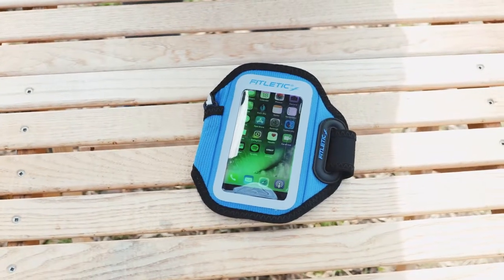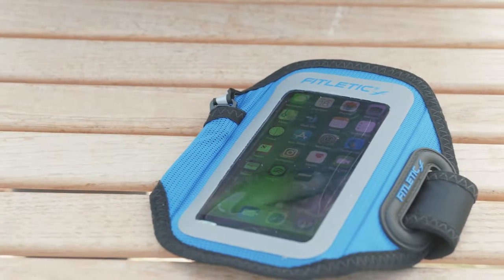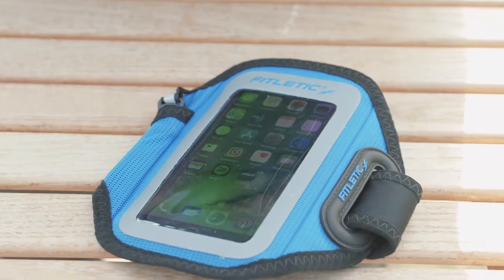Whether you're checking a message, tracking your run, or switching to a better tune, the Surge's unique design lets you concentrate on whatever you're doing without worrying about your technology.